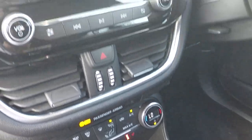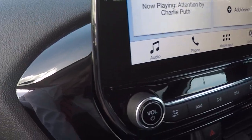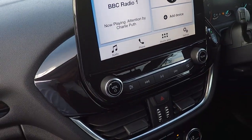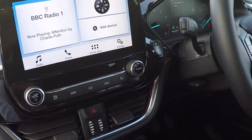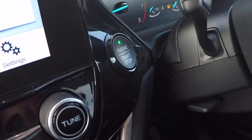So absolutely truck loads of optional extras as I said there folks. Audio system, which is the Bang and Olufsen upgrade surround sound system, which really gives an epic sound — absolutely fabulous sound. Push button stop-start control there.